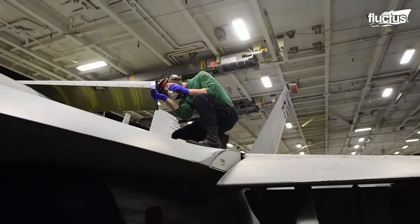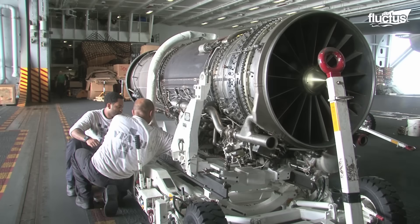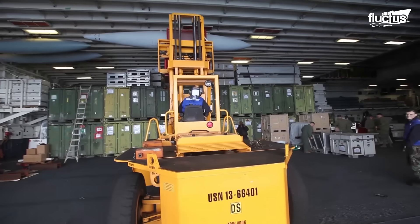Not only is the hangar bay sufficient for multiple aircraft maintenance works, but it is also used to store spare jet engines, fuel tanks, and other heavy equipment.